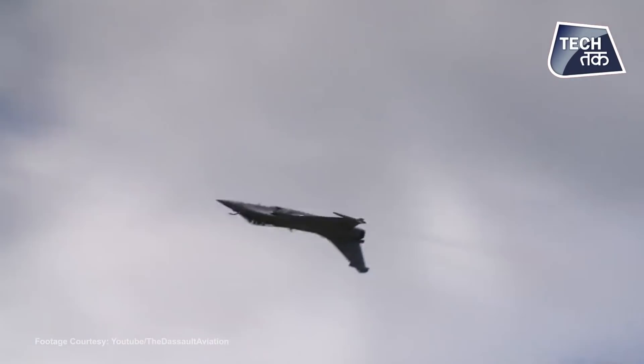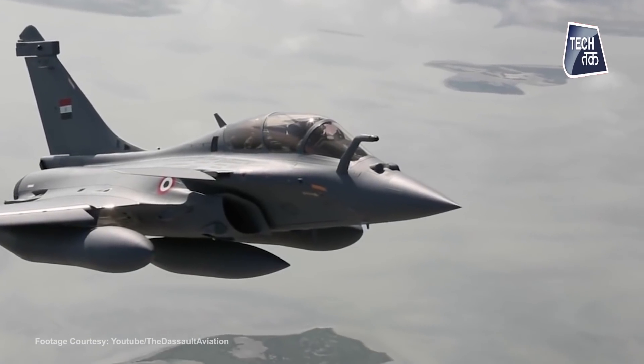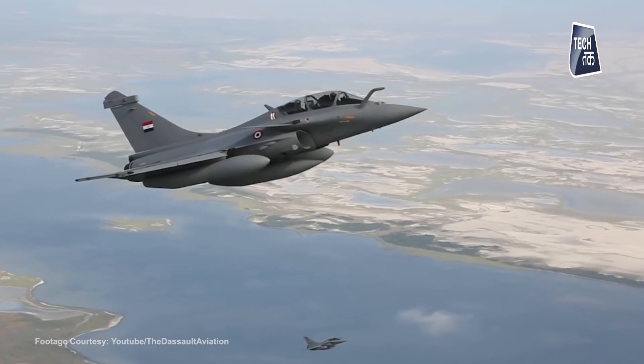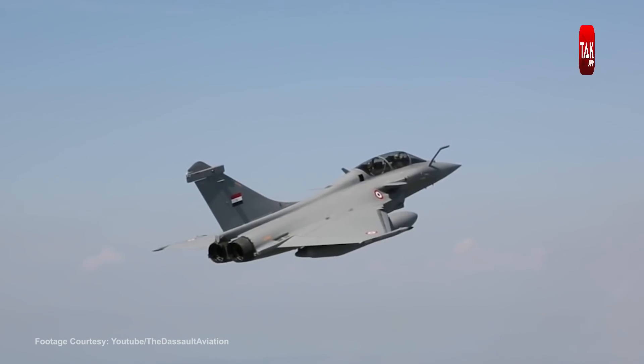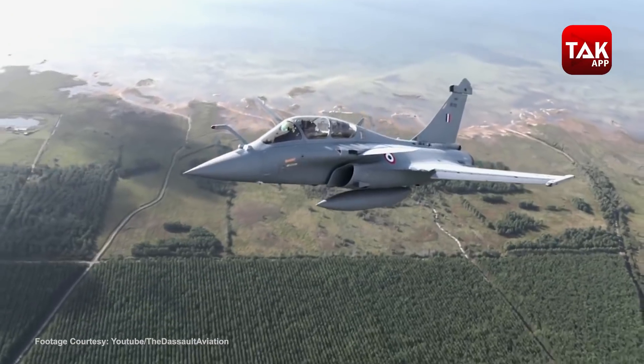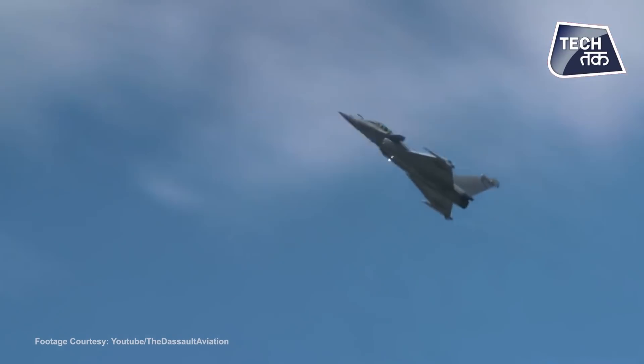Along with this, Rafale can also carry the Scalp missile, which is a long-range standoff missile — a subsonic air-to-surface missile that can strike stationary assets. Rafale can also carry laser-guided bombs with different warheads ranging from 500 pounds to 2000 pounds. It also has a cannon which can fire 2500 rounds per minute. Air-to-air refueling missions can be easily carried out, as it can be refueled in the air. Rafale can carry weaponry and munitions exceeding that of the Sukhoi Su-30, which can carry up to about 8000 kg of munitions.